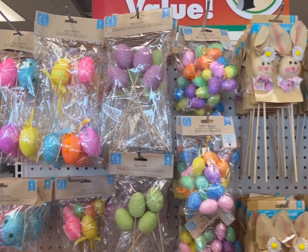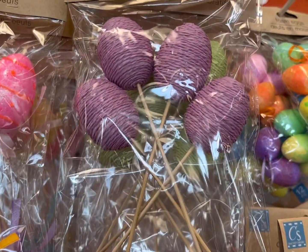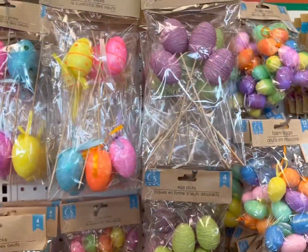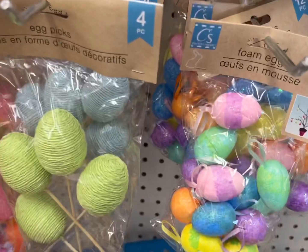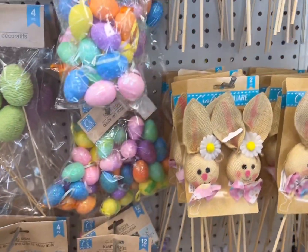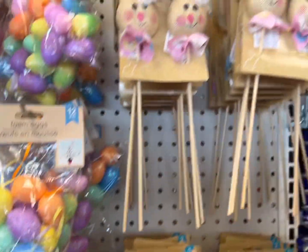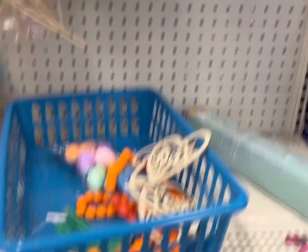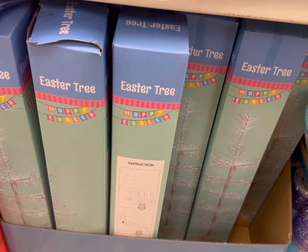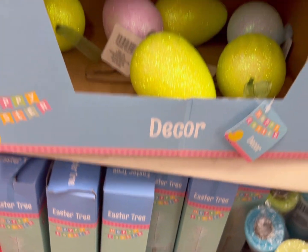Here's some more of the Easter springtime decor. There's some nice eggs — I really like these with the yarn wrapped colors in green, lavender, and light blue. Here's some small foam eggs on little strings; that'd be cute for a small Easter egg tree. And some bunny picks. Down here, I see they have the Easter trees, so we'll have to pick up a couple of those and maybe make a swag and maybe an extra one for a little Easter tree.